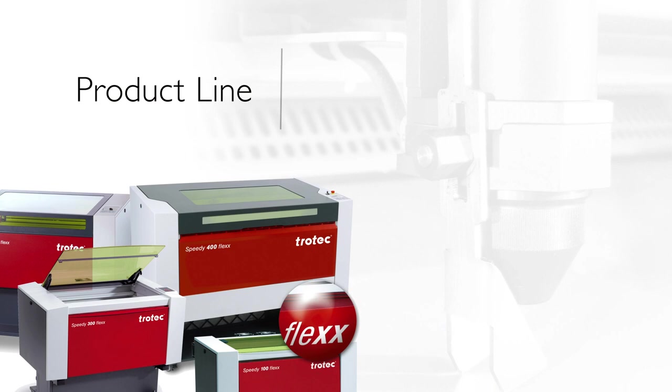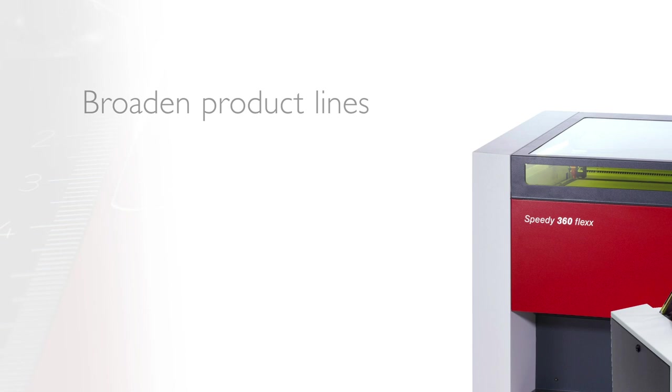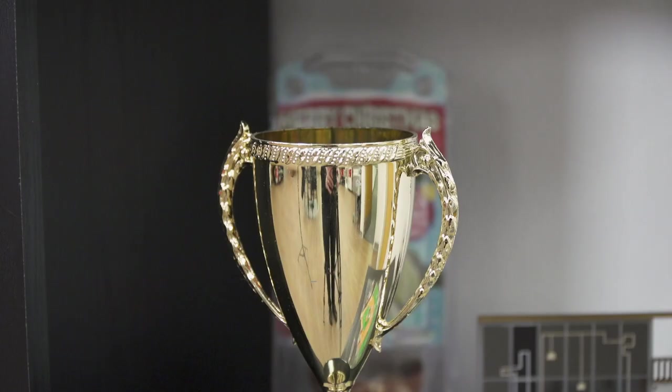The product line includes flatbed CO2, fiber, and combined dual-source laser systems that offer a broad range of business capabilities and technical features that empower businesses to broaden product lines, improve product quality and selling prices, and increase productivity.